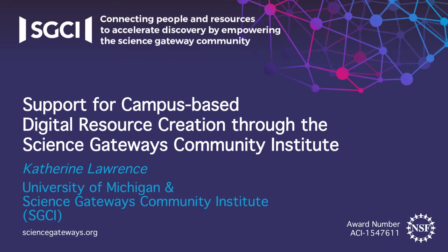I'm here today to share with you how the SGCI addresses a challenge faced by a variety of academic and nonprofit organizations where projects like gateways are maintained and created. I'm going to first give you a description of the kind of situation that we support, then give you some examples of gateways, and finally the services that we offer.